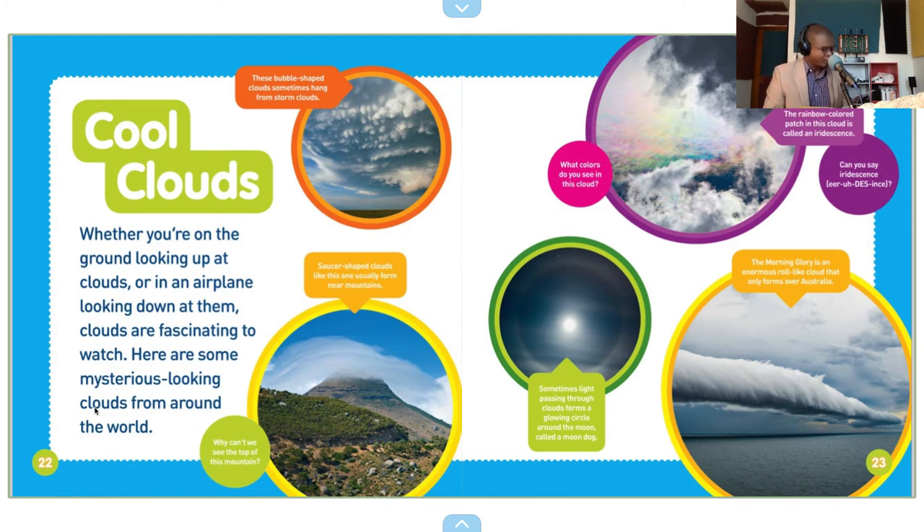clouds are fascinating to watch. Here are some mysterious looking clouds from around the world. These bubble-shaped clouds sometimes hang from storm clouds.